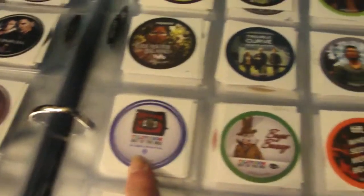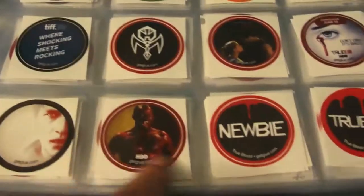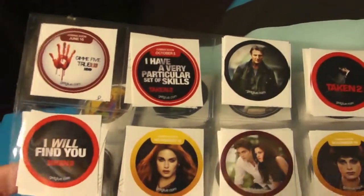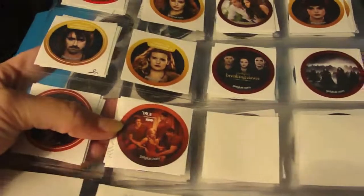Television Out of the Box — Bugs Bunny, Television Out of the Box — Toronto International Film Festival, some of those, a Vampire sticker for True Blood, and then a bunch of True Blood stickers. Some Taken 2 stickers and some Twilight Breaking Dawn Part 2 stickers, and then some more True Blood stickers.